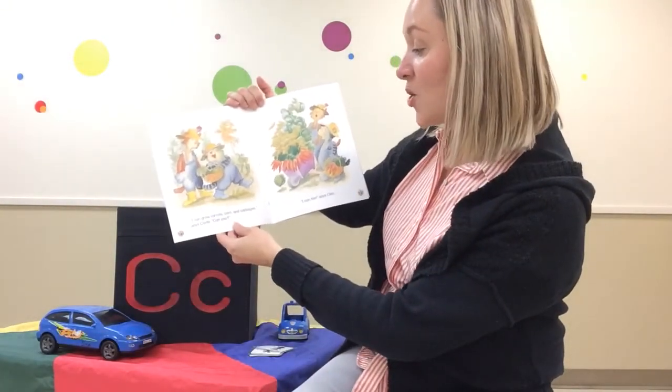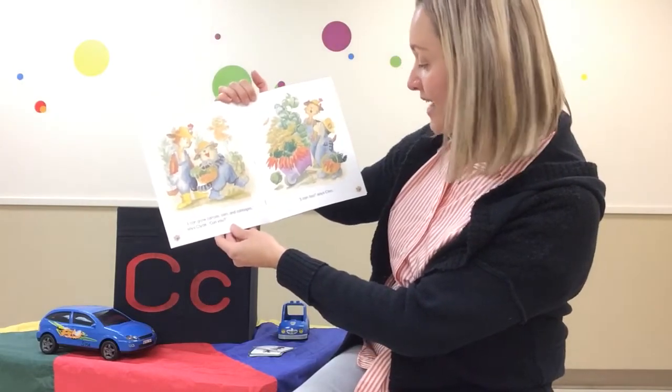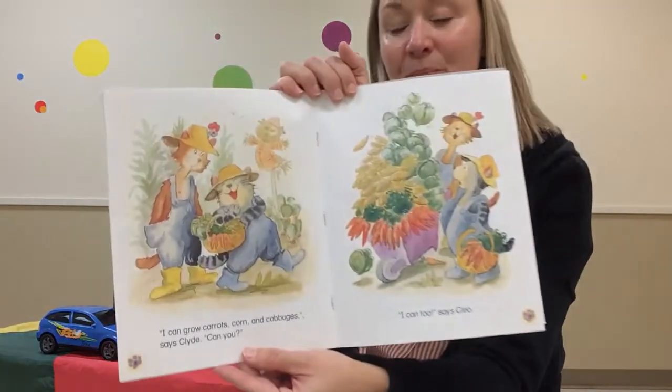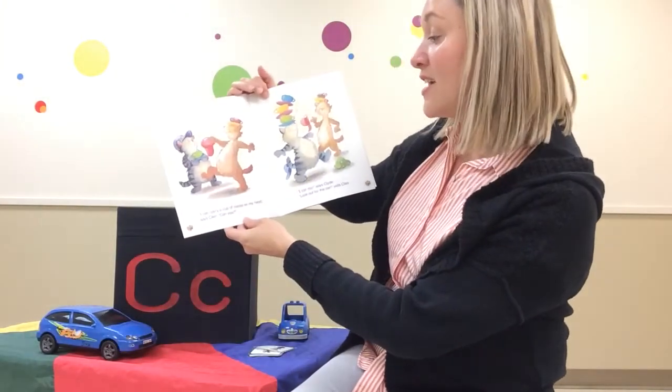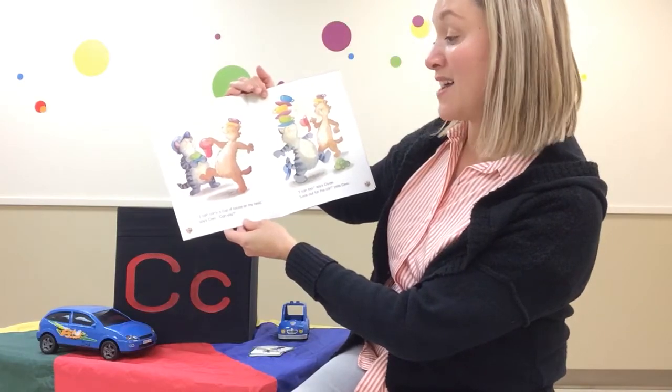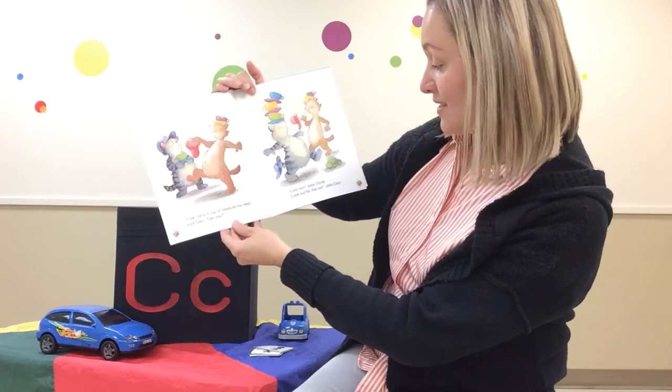I can grow carrots, corn, and cabbages, says Clyde. Can you? I can too, says Cleo. I can carry a cup of cocoa on my head, says Cleo. Can you? I can too, says Clyde.